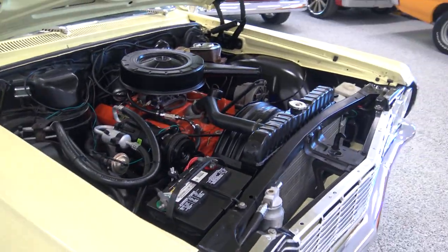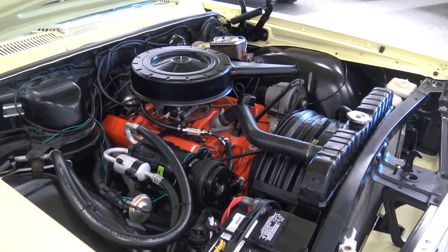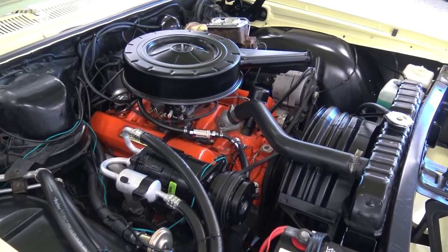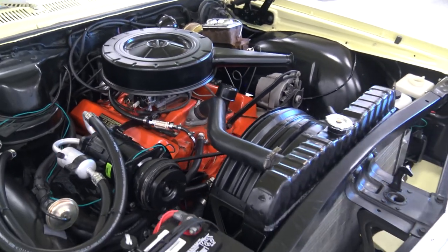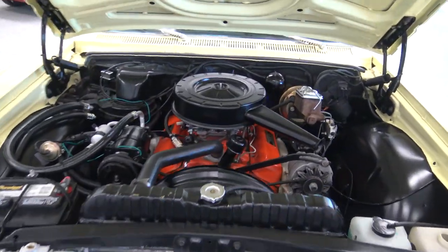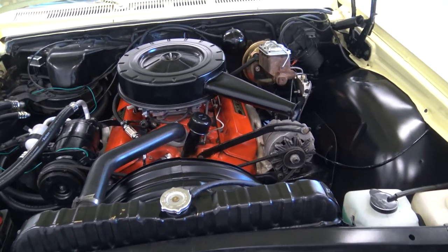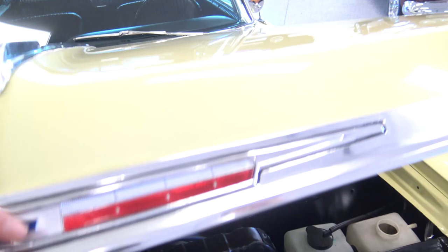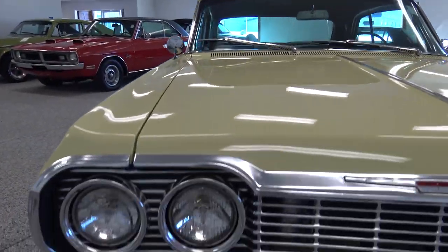Dalton is going to go ahead and start this car up for us for just a second here. The motor sounds awesome. As soon as we get done with this walk around guys, we'll take it for just a little spin here today as well. As we go underneath the hood, everything is in excellent shape. This car checked in just awesome when it came in — very, very well taken care of.